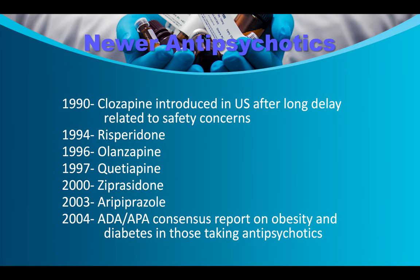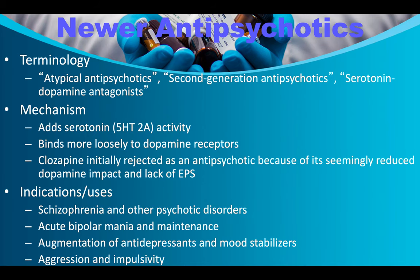The newer atypical antipsychotics include: clozapine (1990), risperidone (1994), olanzapine (1996), quetiapine (1997), ziprasidone (2000), aripiprazole (2003). In 2004, an ADA/APA consensus report addressed obesity and diabetes risk in those taking antipsychotics — if individuals with schizophrenia take their medication, they tend to gain a lot of weight, lose muscle tone, and many develop diabetes. Atypical antipsychotics (second-generation antipsychotics/serotonin-dopamine antagonists) add serotonin activity and bind more loosely to dopamine receptors.